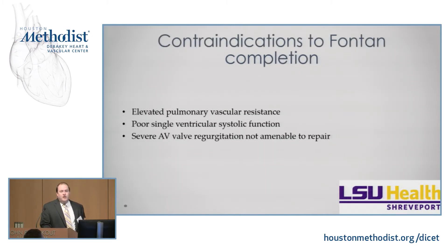So what are some contraindications — reasons we would not complete the Fontan and would leave them as a bidirectional glen or hemifontan? Elevated pulmonary vascular resistance: if your PVR is elevated, blood going passively into the lungs won't get through if it's very elevated, so you won't get good blood flow into the single ventricle. Poor single ventricular function: if the one ventricle can't maintain systemic circulation, you can't tolerate the Fontan. And very severe AV valve regurgitation will lead to poor systemic systolic function.